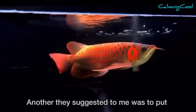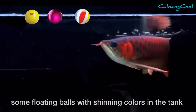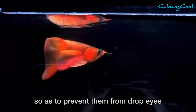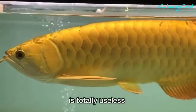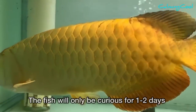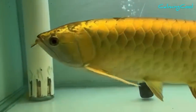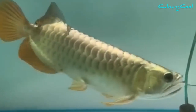Another method they suggested was to put some floating balls with shining colors in the tank to attract the fish to keep looking at the balls, so as to prevent drop eyes. I can seriously tell you that this method is totally useless. The fish will only be curious for one to two days; after that, it doesn't even care about the balls. The fish only cares about its food.